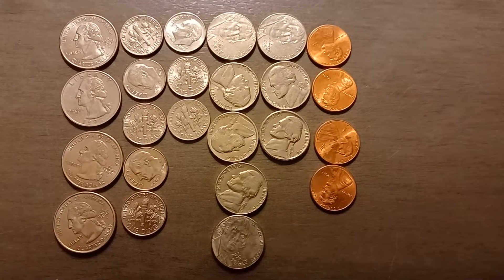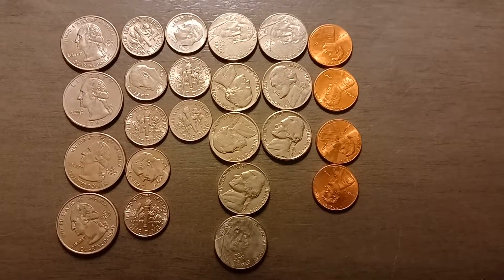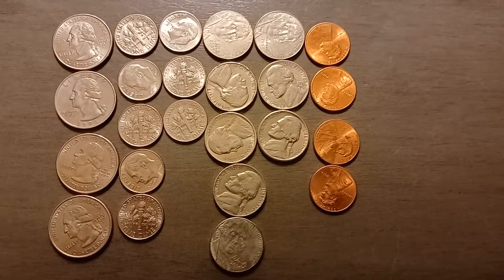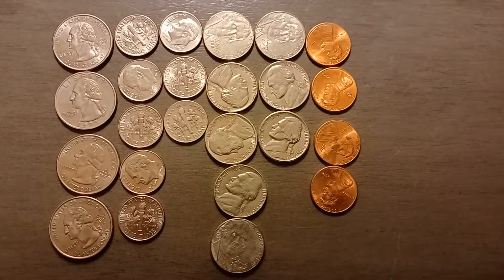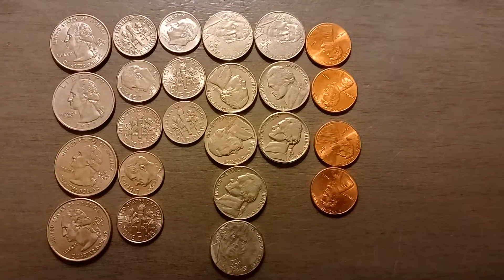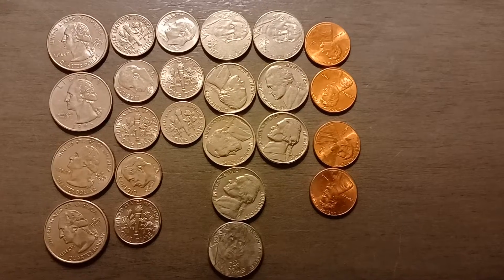Hello everybody, this is DetectingDaddy from Boston, Massachusetts, and welcome back to my channel. What you're looking at is today's surface finds — $2.24. Nothing special in this batch at all, but that is fine. Still, $2.24 more into the bucket.